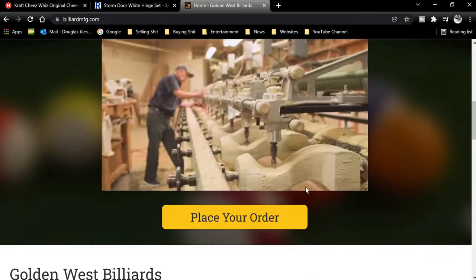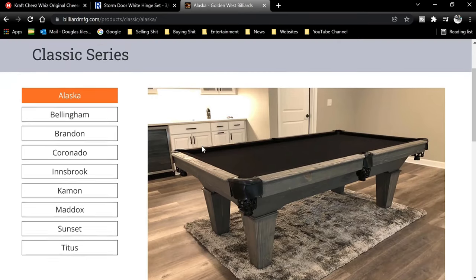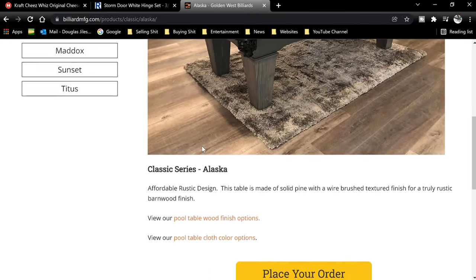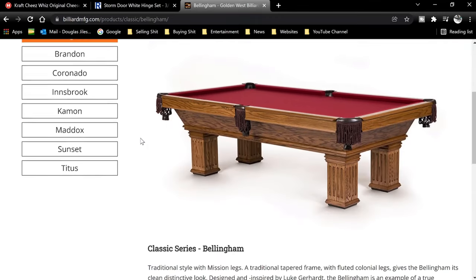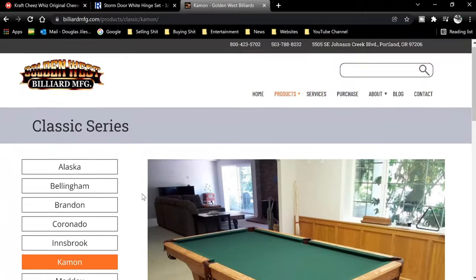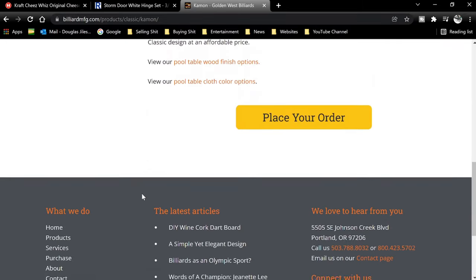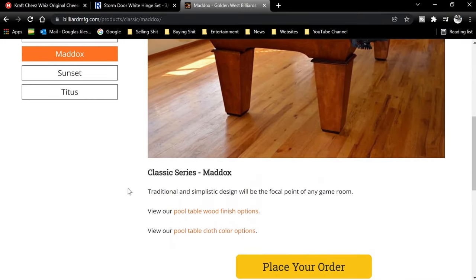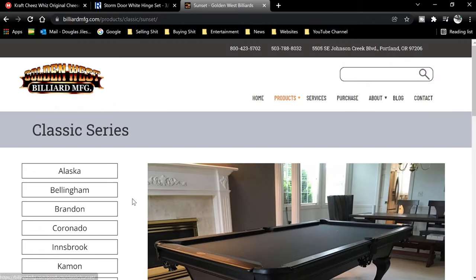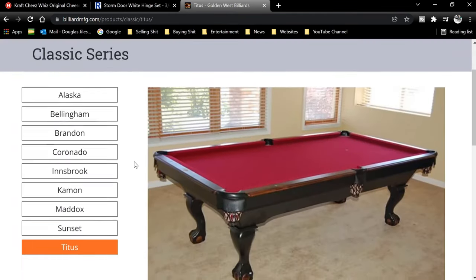As we explore their website further, we get into the products page, and specifically I am looking to see what they have to say about the exact model of the table we're working on. Now, I realize that model names and designs do change over the years, and the exact table our customer has doesn't appear to have an exact match, but the closest two matches seem to be the Cayman and the Maddox. Our customer's table appeared to have elements of both, and it could very well be that it's just a customized version of one of those two. As I read Golden West's website about the two models, I find they give very little information about either model's construction, dimensions, prices, options, or even the least, selling features. And this leads me to my main gripe about Golden West.